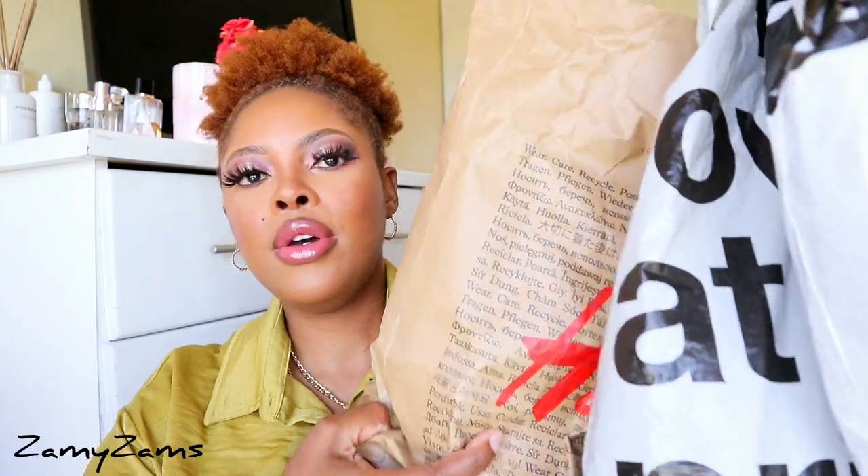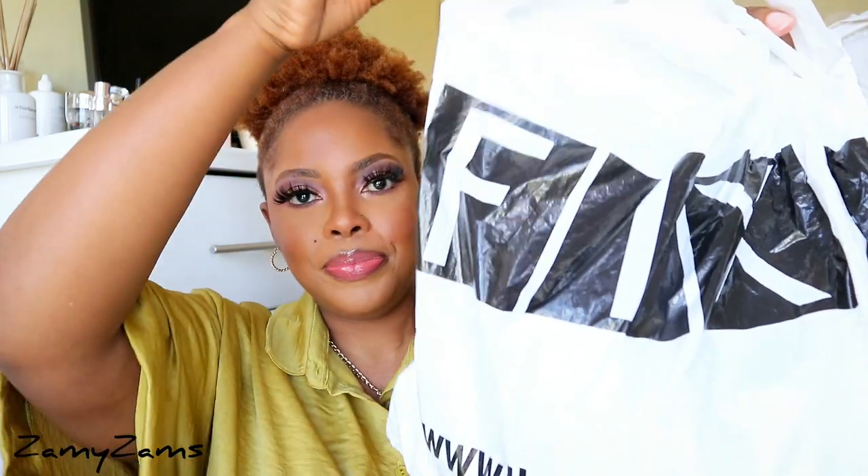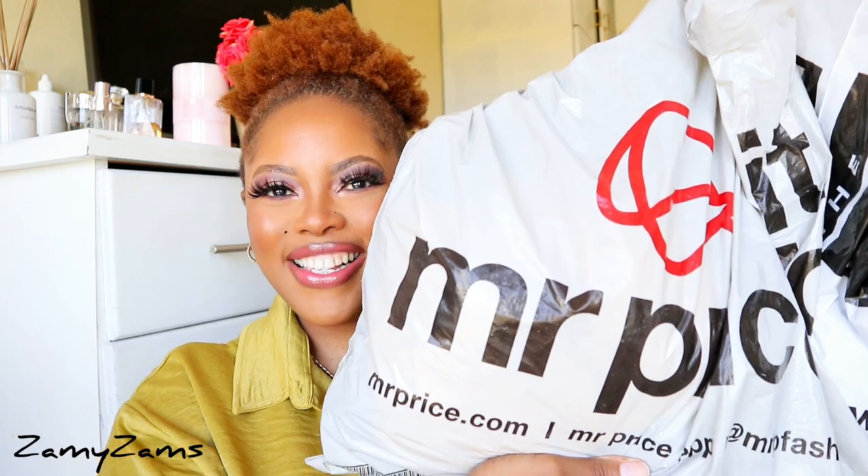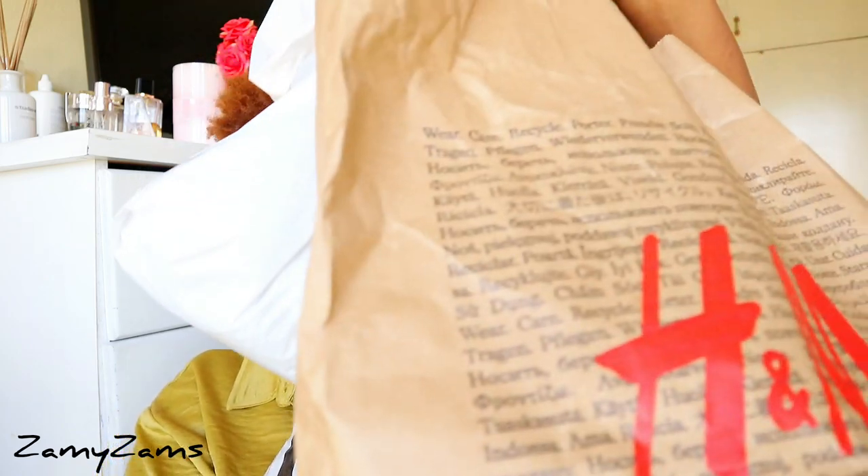These are the bags that I have right here — we have H&M, we have The Fix, and then we have Mr Price. I am wearing one of the items that I did try on, as well as this chain that I showed you in my previous vlog — I think it was 150 rand — and it's from H&M. These earrings are also from H&M, part of a set of three.